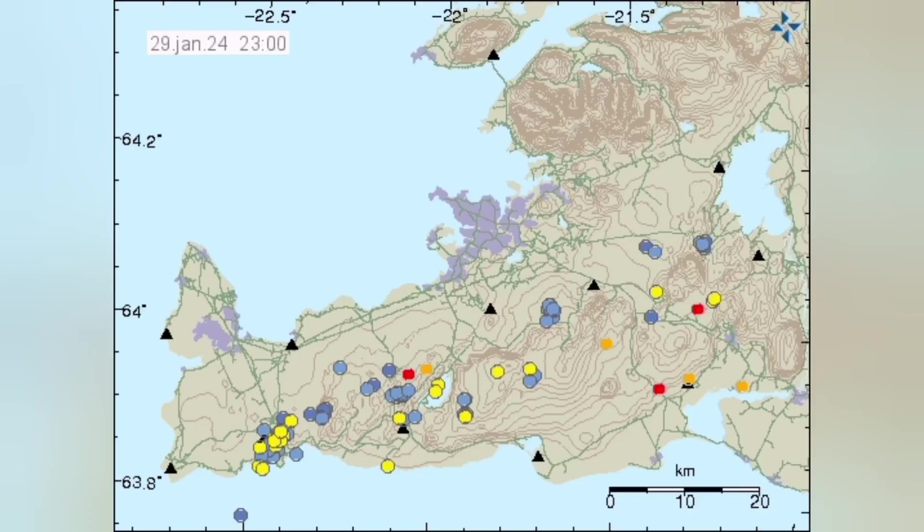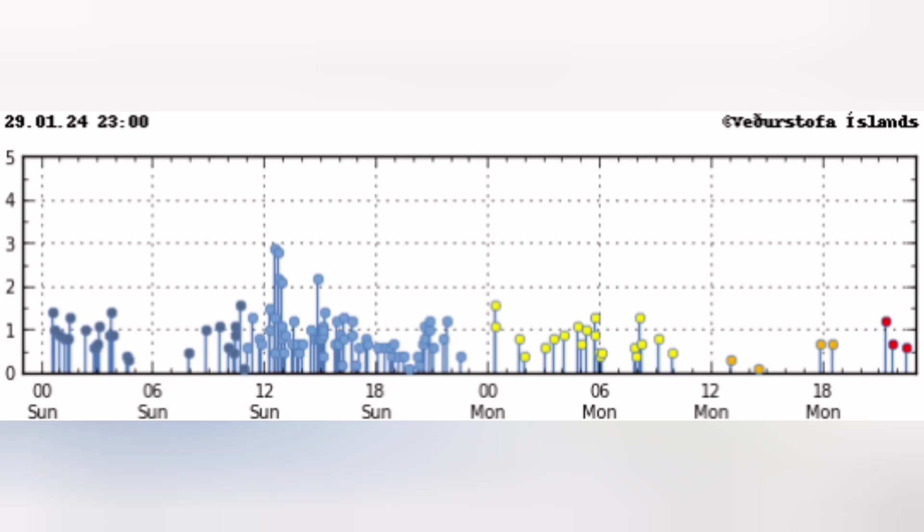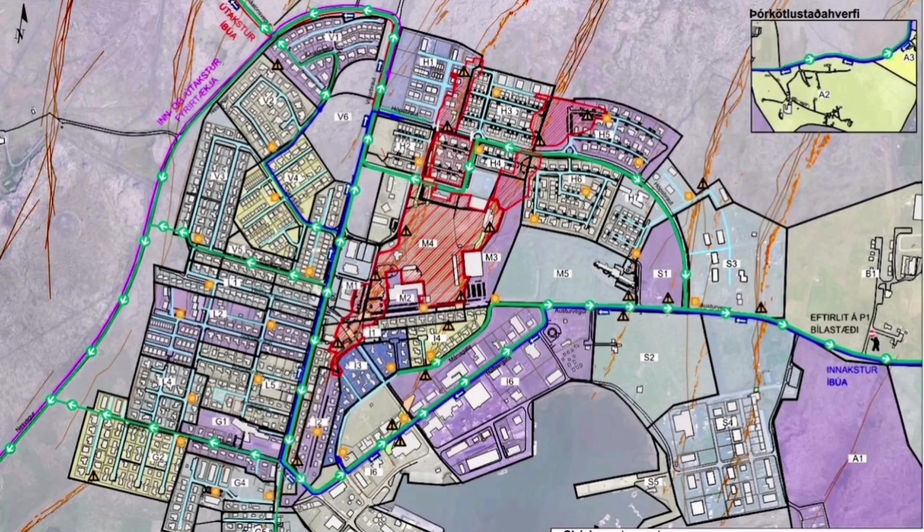This is the NBL Iceland camera showing that. The cameras are all back now — they were off but they're now back, we can see that. There is evidence for continued clusters of earthquakes in the area of the Svartsengi.